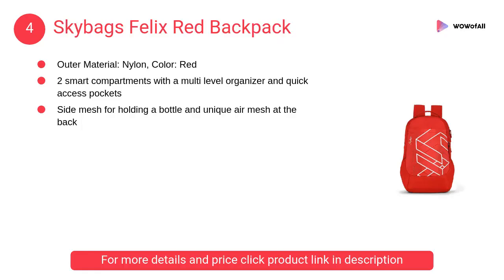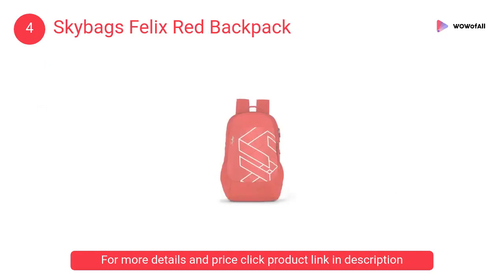At number four, Skybags Felix red backpack — flaunt your style with these sleek and unique backpacks. They are sure to impress everyone with their minimalistic style and stunning design.